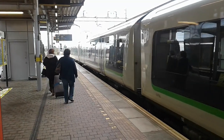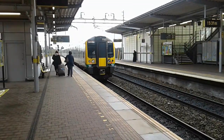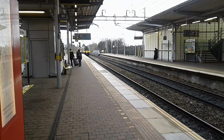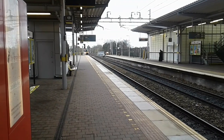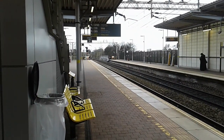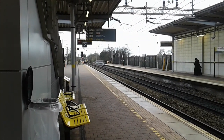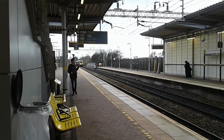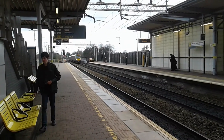Now departing is the 1531 London Midland service to Liverpool Lime Street. Our final train of the day is going to be the 1532 First TransPennine Express service to Scarborough. 185 122.